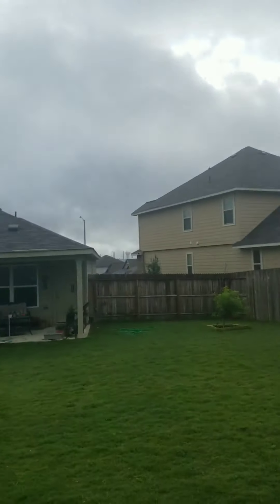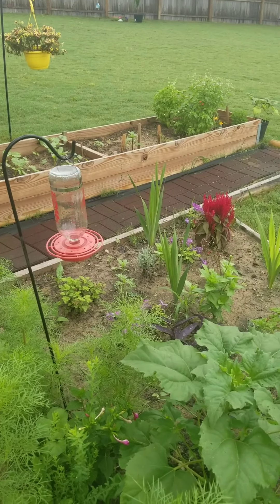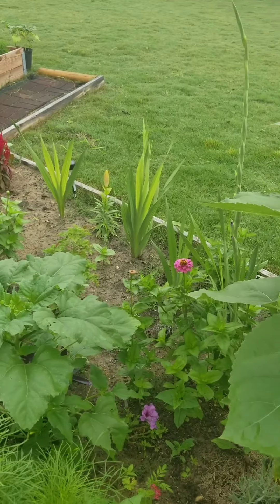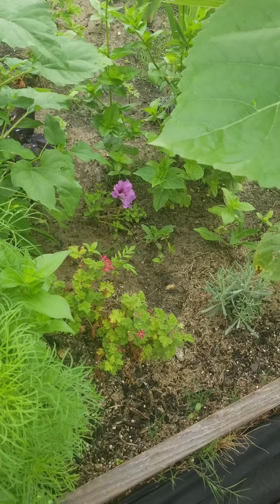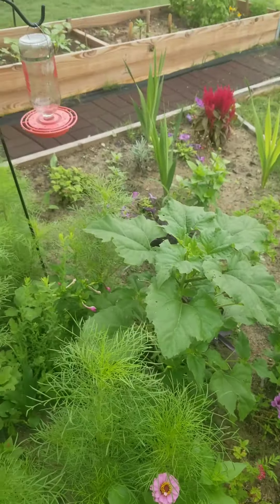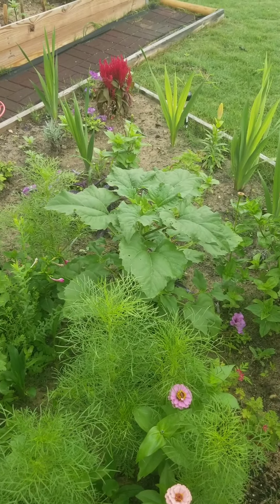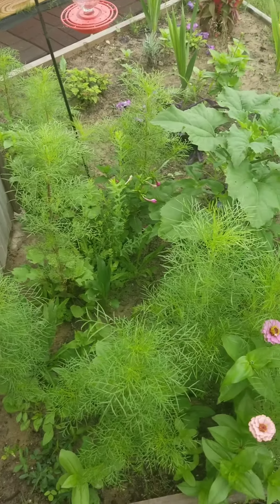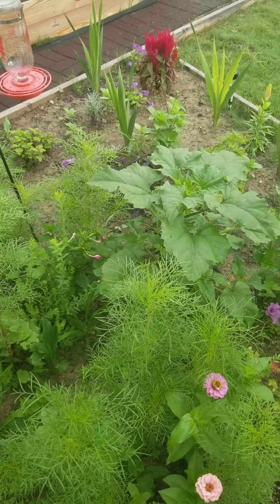The hummingbirds are looking for water but it's all gone — they are drinking that water up so much. I just filled it the other day and it's almost gone, so I have to go get some more nectar for them. Anyways, this is just an update of the garden and the hummingbird mix that I put in here about two months ago. I wanted to show you all the random little flowers popping up everywhere.